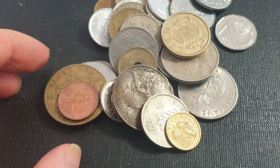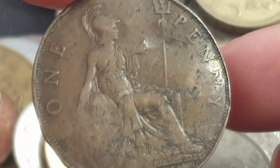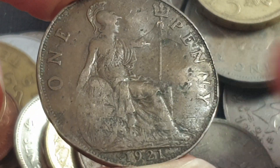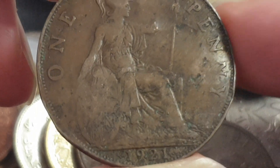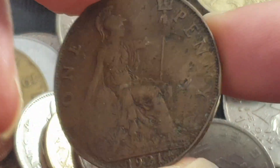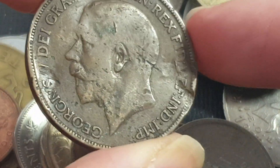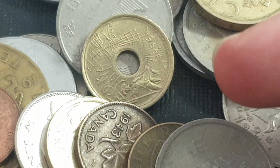Let's have a look at the first coin — what a large coin. This is a UK 1921 penny, quite damaged. Pretty much any worth is metal value. You can see King George the Fifth, so not really worth much.